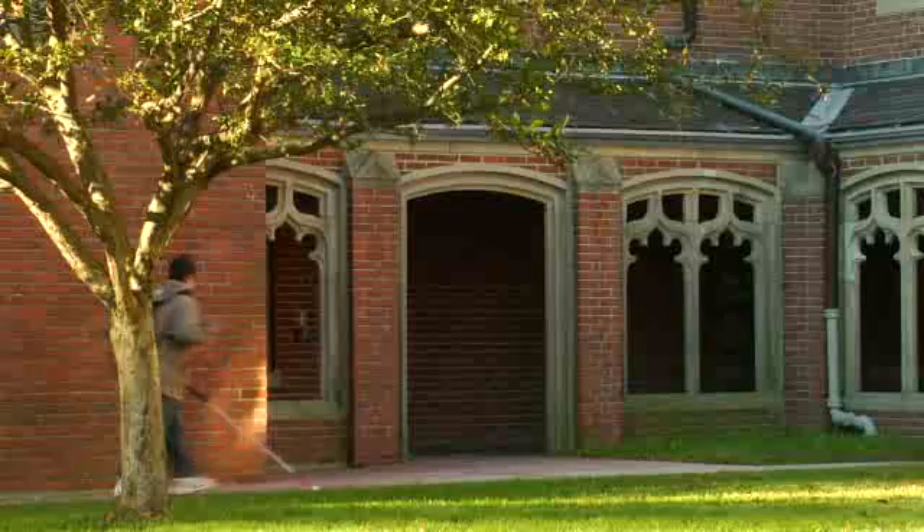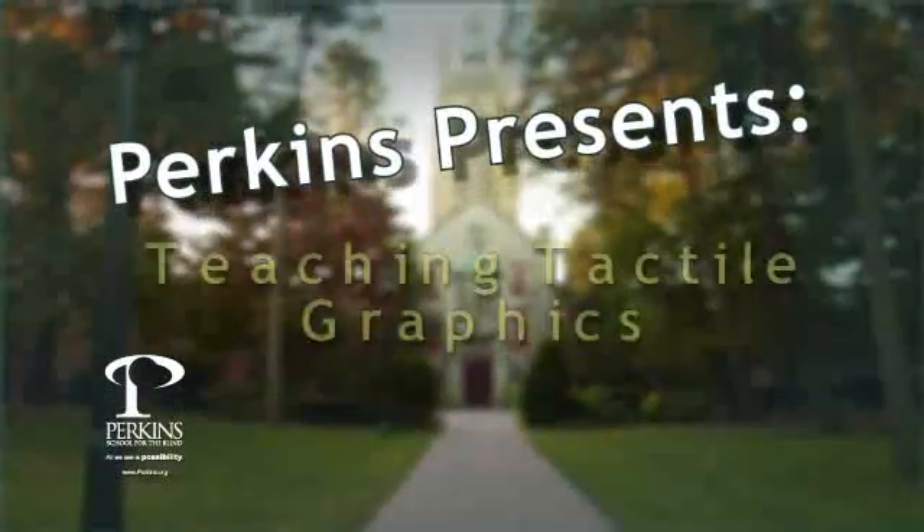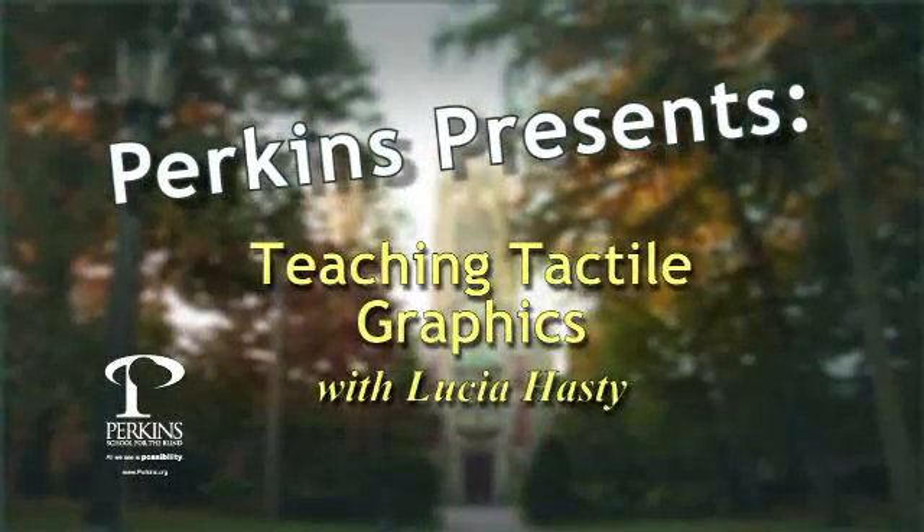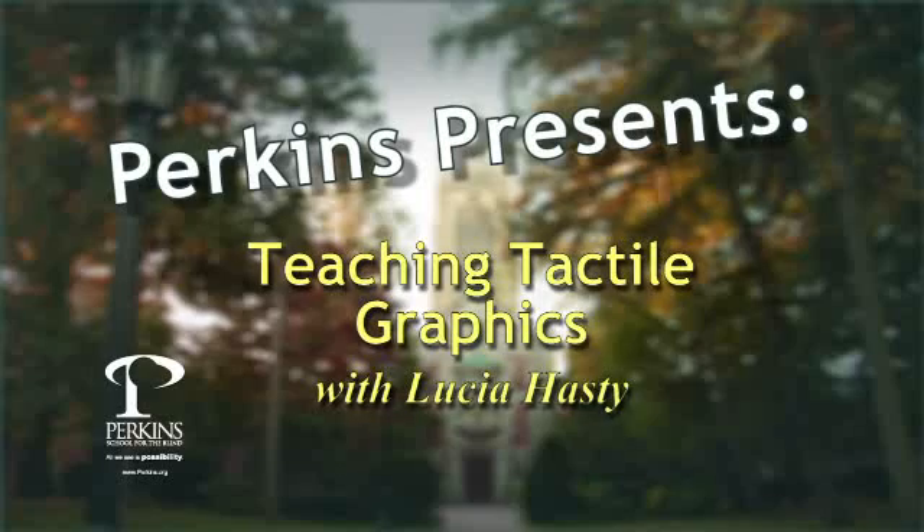The name Perkins carved in stone below a gothic tower. A boy navigates with a cane. Title: Perkins Presents — Teaching Tactile Graphics with Lucia Hastie.